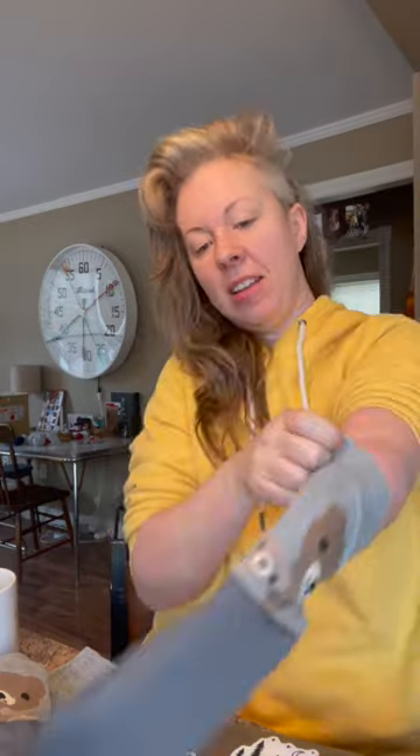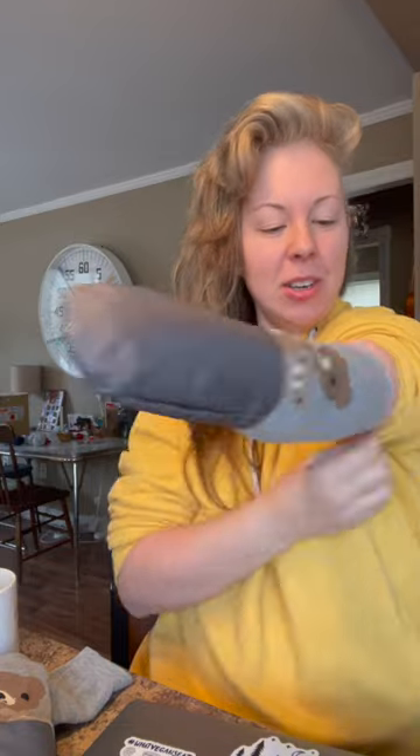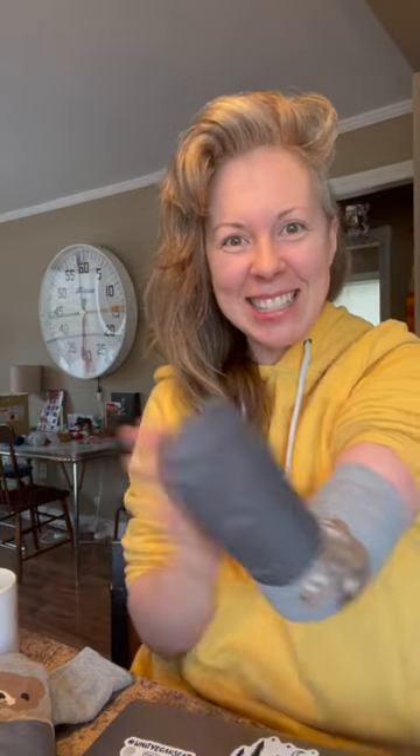So if you have a limb difference, this is what they do: they send you a pair of mitts for a left hand and a right hand, and then they throw in this special one for your limb difference arm for free. So let's try it on. Oh, they're so soft! Normally, as I mentioned in my previous mittens post, I usually wear a sock on my stump in the winter because regular mittens just fall right off. But this is like a sock and a mitten combined.